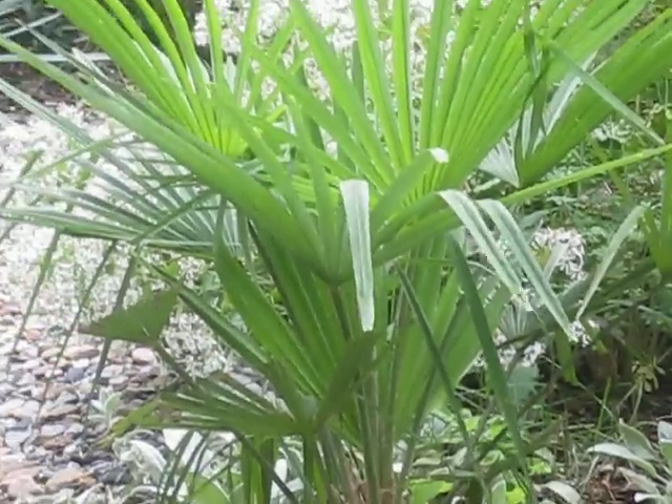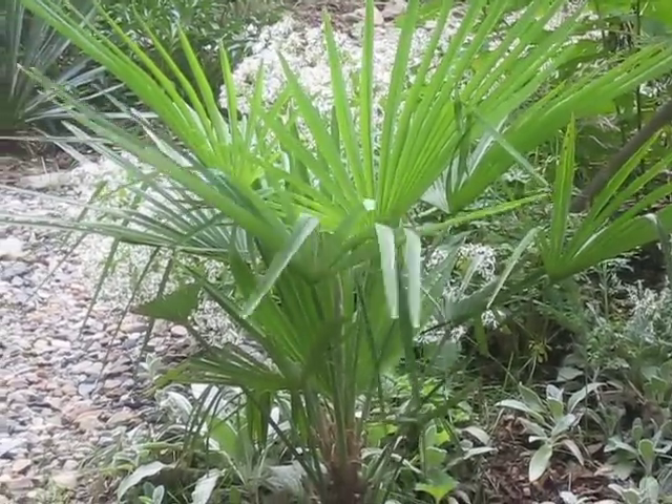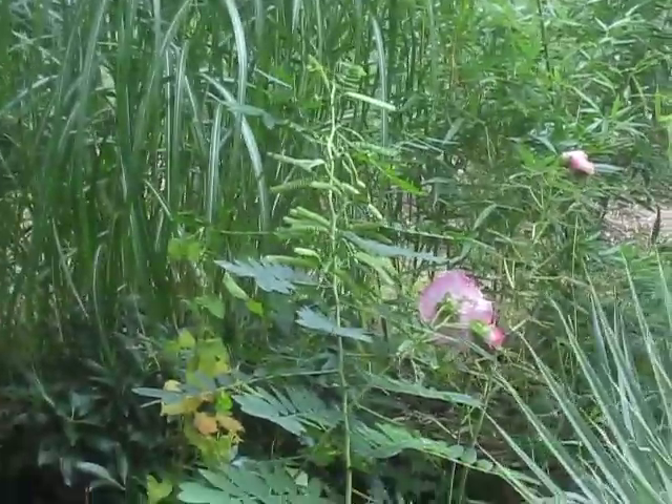The Chusan palm, Trachycarpus fortunei. Now over here is my little gargoyle — isn't he cool? We named him Thomas. Thomas the gargoyle. And we also have different species of bamboo over here.